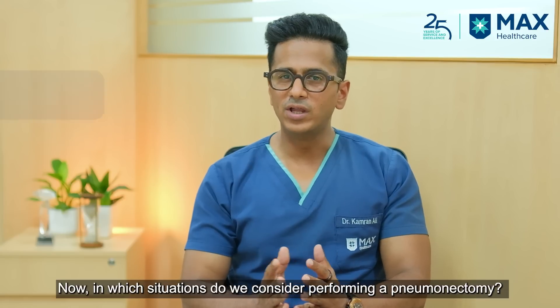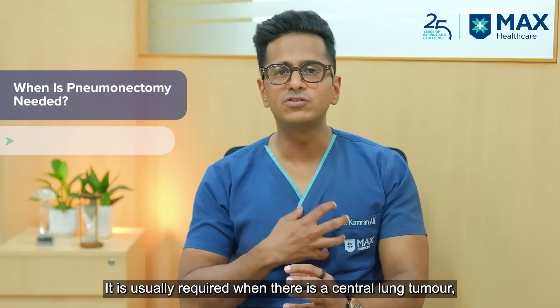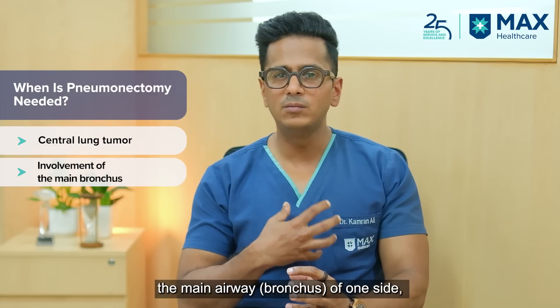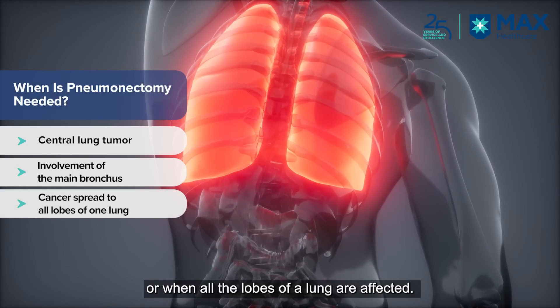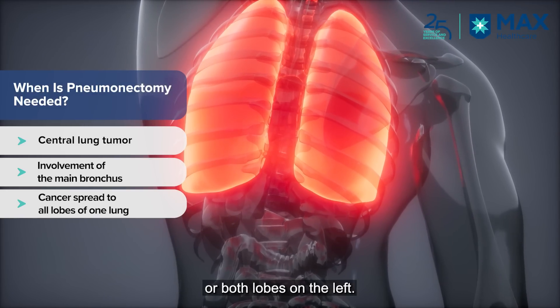What are the conditions in which a pneumonectomy is to be done? The first condition is a central lung tumor — when the lung cancer is involving the main breathing tube of that particular side, or when the lung cancer is involving all the lobes of that particular lung, meaning all three lobes on the right side and both lobes on the left side.